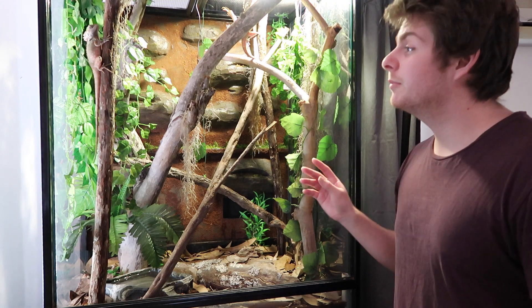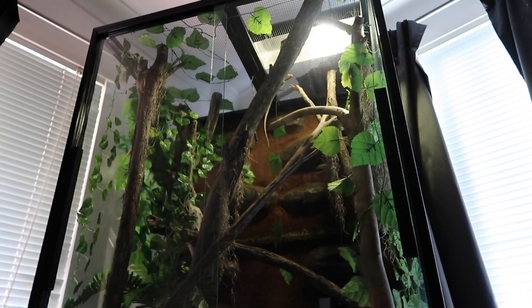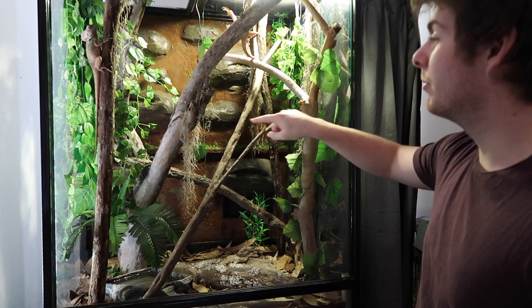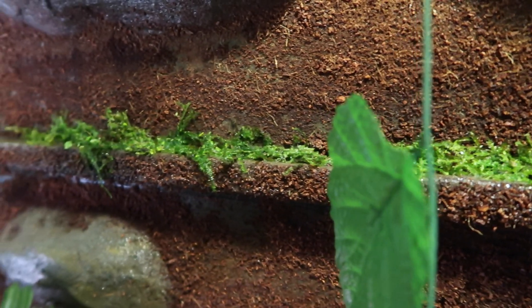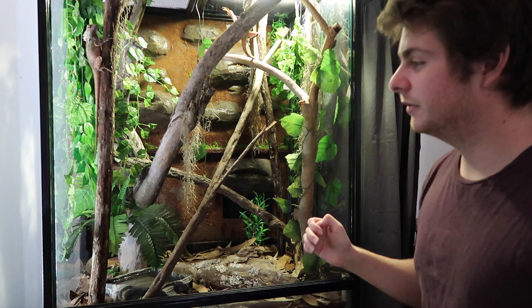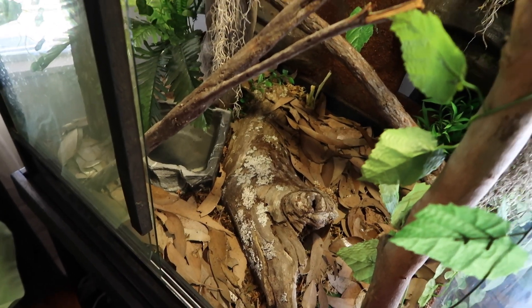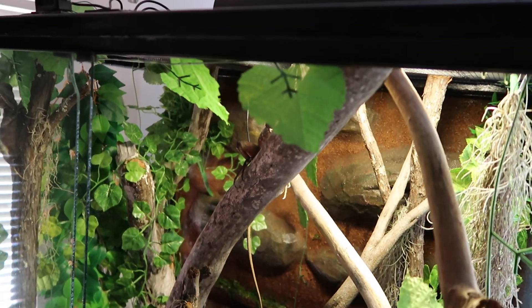Their enclosure is slowly getting more stuff done to it. I'm going to be changing around some branches soon, see how it looks. We're adding in some more plants. I just recently put a bunch of moss down the back, we'll see if it grows. I'm also possibly going to be getting a larger light on top which will aid in plant growth, and I'll be putting some actual proper plants in there, not just mosses when that happens.